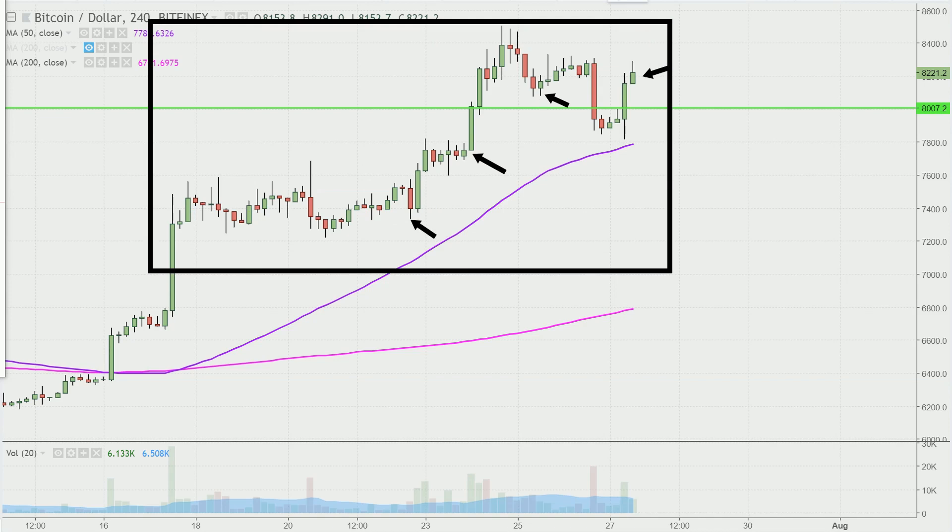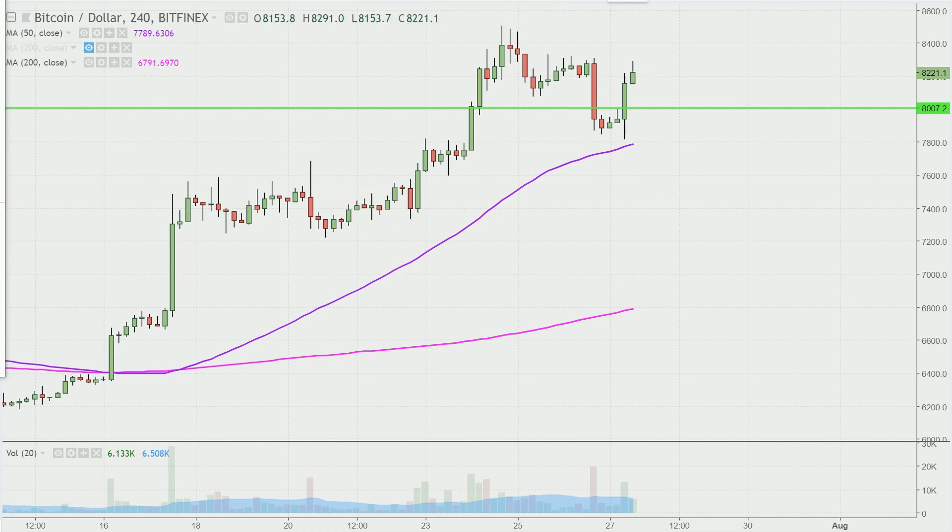I like this time frame — it does a good job of telling the quote unquote story of the price, and that makes mapping out levels of support and resistance a bit easier to see. And given the crypto markets are open 24/7, the markets will be open all weekend long.